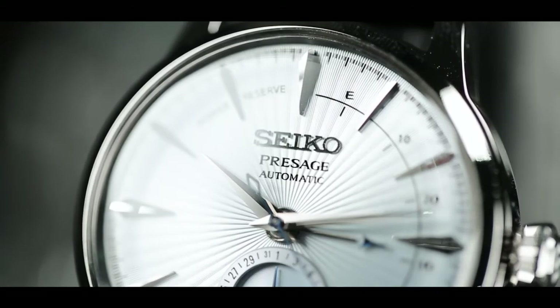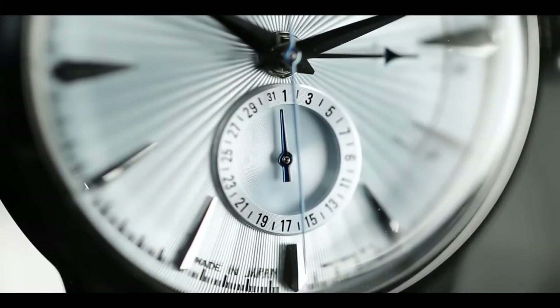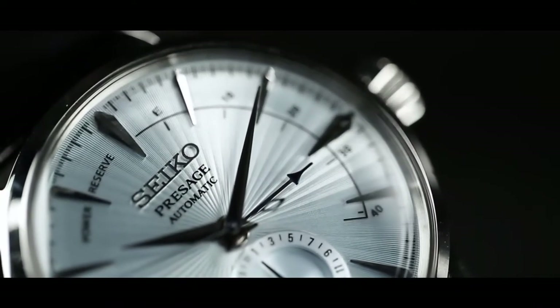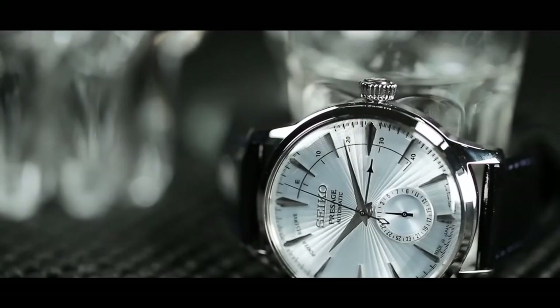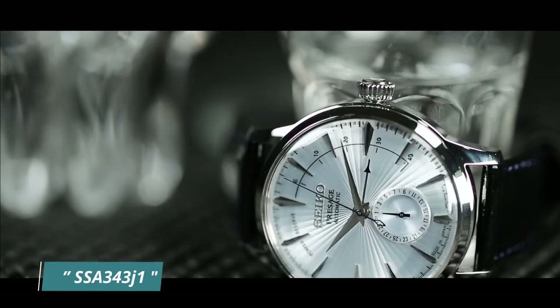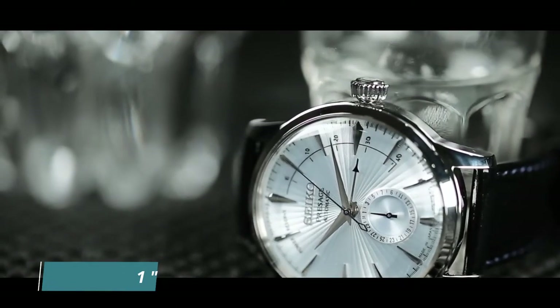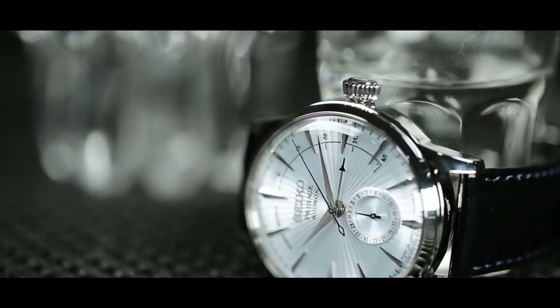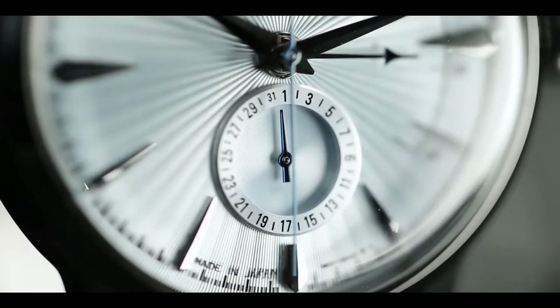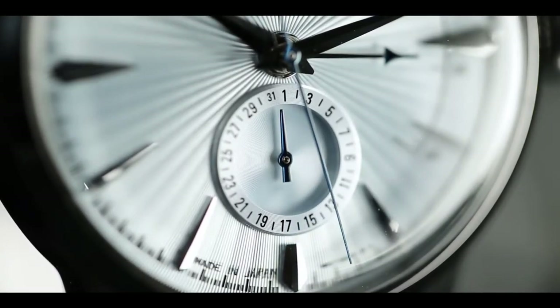The dial has large spear-tipped hour markers that, being beveled metal, reflect light extremely well. A power reserve scale runs from the 12 o'clock position to the four o'clock position, distinguishing the SSA343J1 from other Presage Cocktail Time watches and indicating how much energy remains in the movement. At six o'clock there is a sub-dial — a rather attractive date display rather than a traditional date window, very useful for everyday situations.